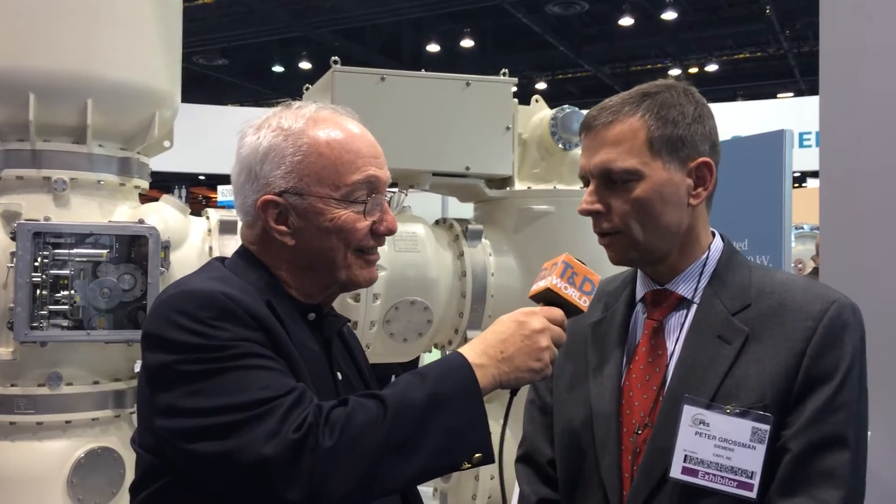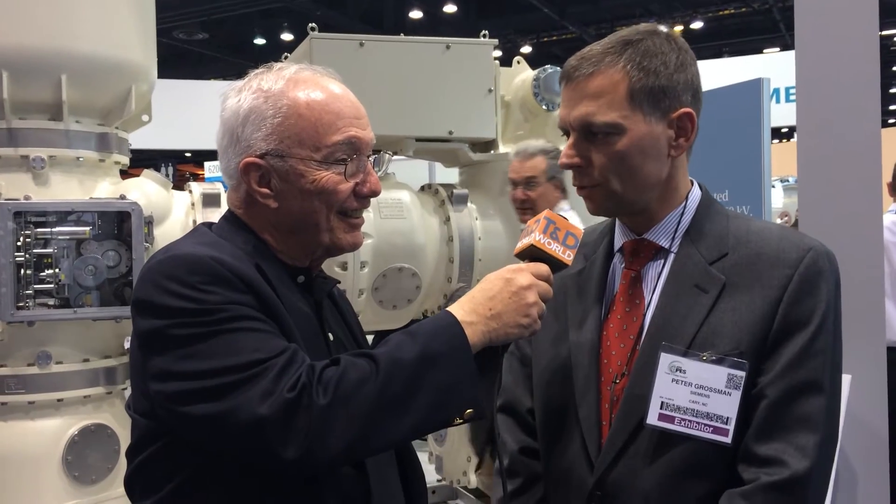This is Paul Malden with Transmission and Distribution World and I'm here with Peter Grossman. I'm the Director of Technology and Quality for Transmission Solutions located in Cary, North Carolina, and with Siemens Energy.